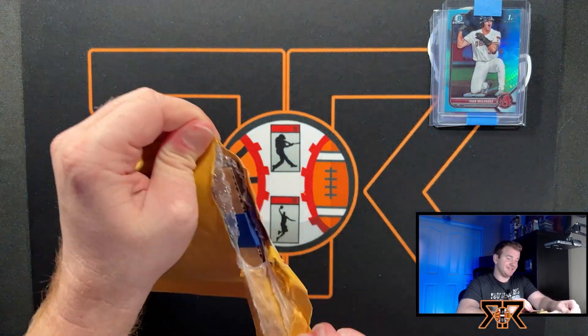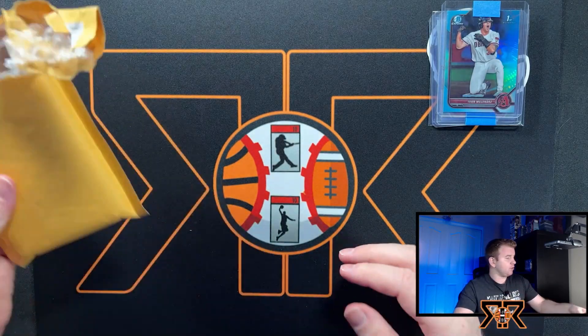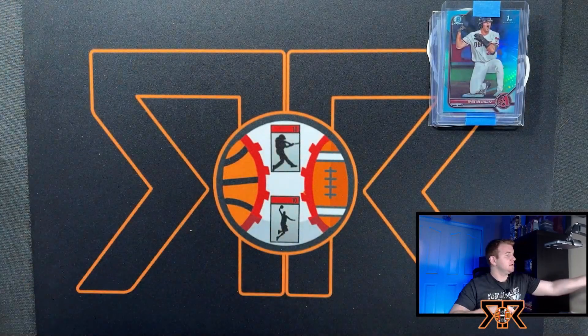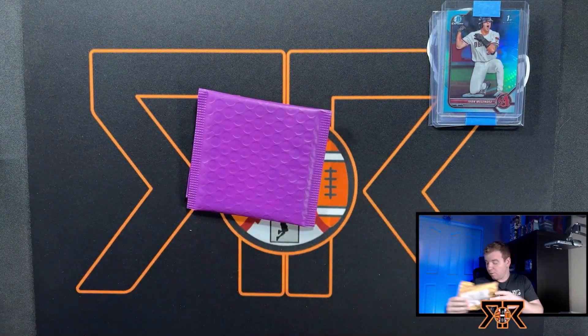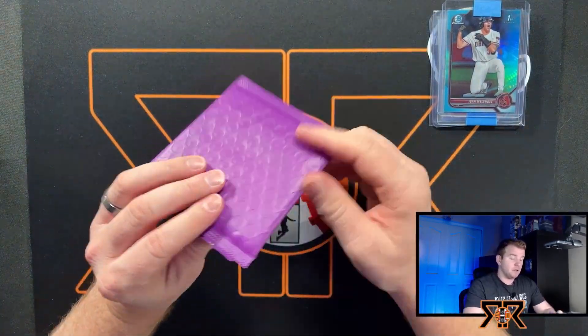Obviously he's going to be a DH most likely. This next one is a slab — I'm going to hold the slab for now and see if there are any other PWEs that aren't slabs, because I know the prospect buy was a slab. I'm going to try to hold that to the end if possible.